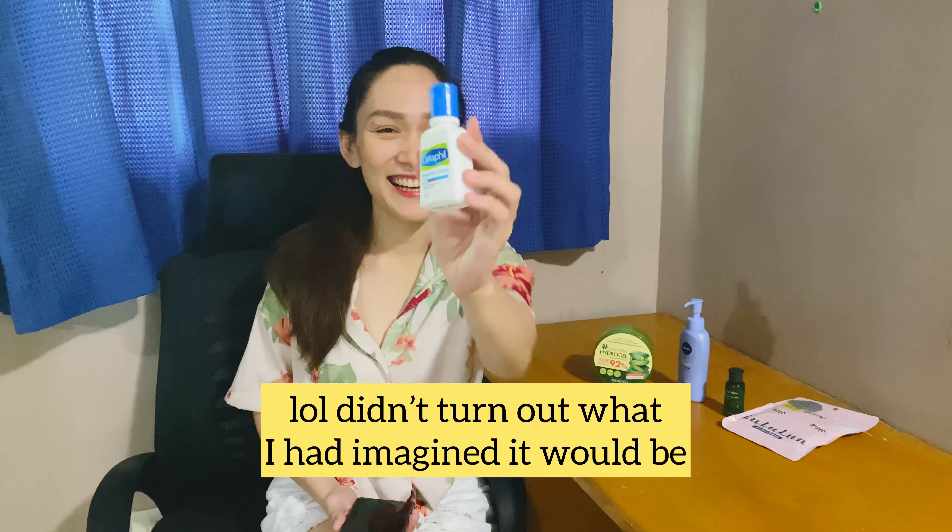For the facial wash, I use Cetaphil Gentle Skin Cleanser. I actually just recently tried this after my allergy incident. I researched a facial wash that helps with dry skin and this one came up, which is why it's small — I've just been trying it. It's good, I like it.